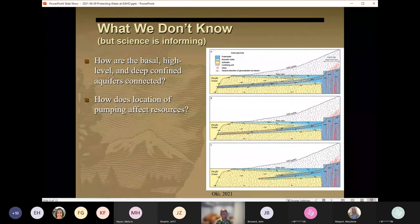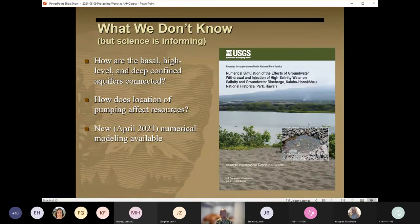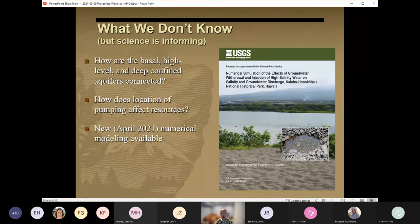Another area of uncertainty is how groundwater withdrawal in certain areas is more impactful to park resources than in other areas. A new numerical groundwater flow model was just published by the U.S. Geological Survey. This new model finds that groundwater discharge and salinity within the park are most affected by pumping upgradient of or adjacent to the park, which is precisely where we currently find approximately 8 million gallons per day in permitted potential withdrawal.